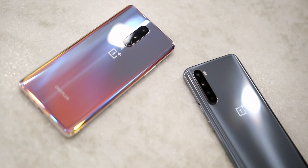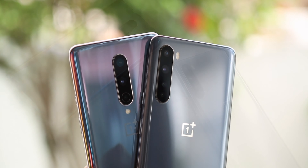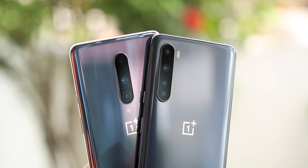Hey guys, it's Sagar from Techworks, and in this video let us compare the cameras on the OnePlus Nord with the ones on its bigger brother, the OnePlus 8. OnePlus made a very big fuss about the main camera on the Nord being the same as the one on the OnePlus 8. But does that mean both these phones can take similar images, or does the image signal processor on the flagship Snapdragon 865 inside the OnePlus 8 make its images look better? Let's find out.